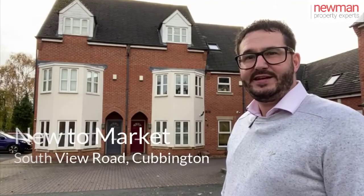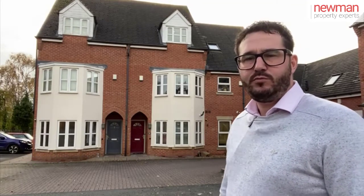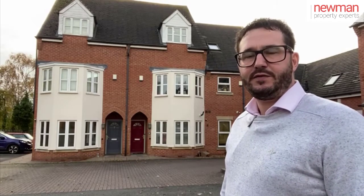Hi, so today you join me in Southview Road, North Leamington Spa. This four-double-bedroom, three-storey townhouse is coming to the market for offers over £325,000. Follow me inside and I'll show you around.